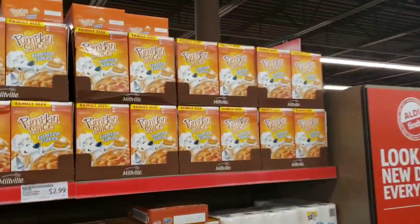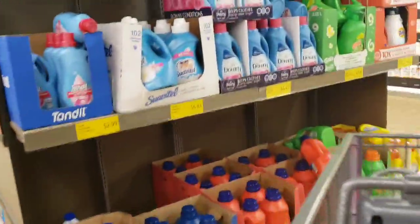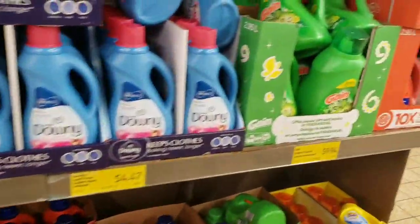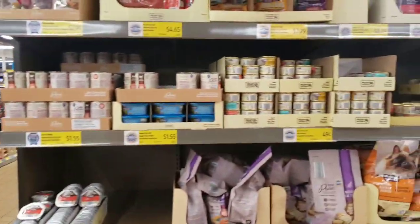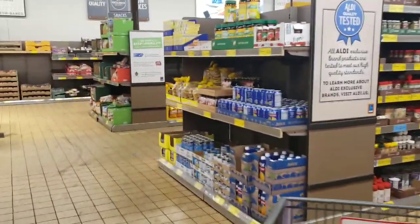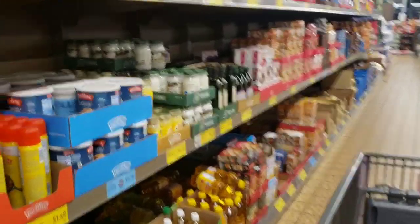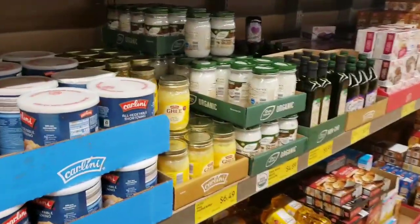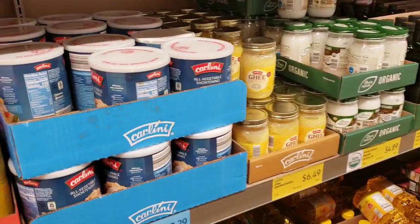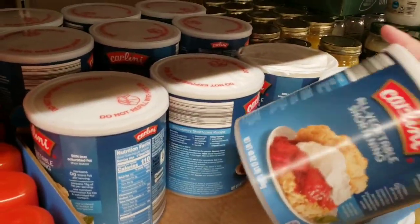Pumpkin spice frosted flakes for $2.99. Downy is $4.47, Gain is $9.94. This dog food - my dogs did not like it, heads up! Let's look at some baking stuff because it's about that time - it's getting chilly. $3.29 for vegetable shortening - I've never cooked with vegetable shortening, can you believe it? That's 3 pounds.